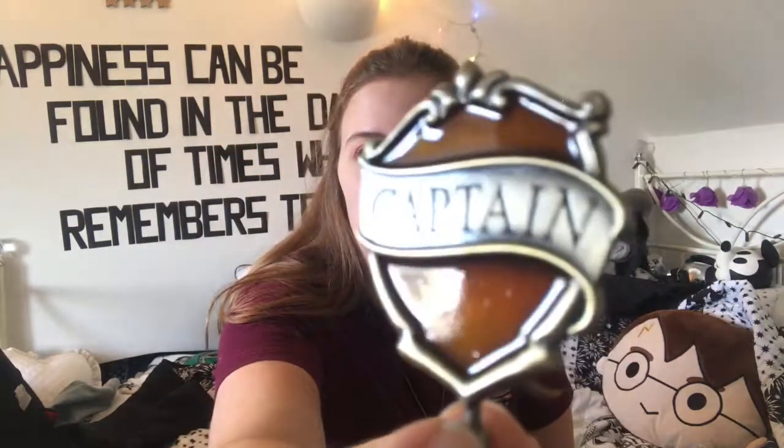We've got a captain pin, I guess from Quidditch — kind of like those head boy and head girl sets they had. That's pretty cool. It comes in a cute little box.